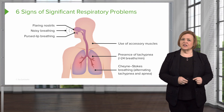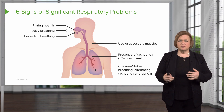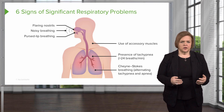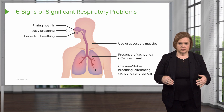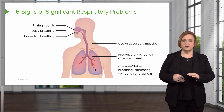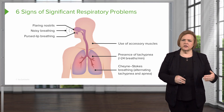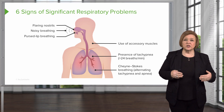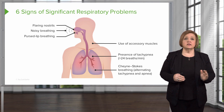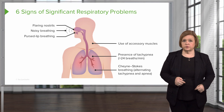Cheyne-Stokes breathing is a really odd one to see because the patient has alternating periods of apnea and then rapid breathing — it's a really ominous sign. Periods of apnea may last up to 30 seconds and then they kick in and start breathing really rapidly. These are six signs that every nurse should know indicating that a patient is having significant respiratory problems.